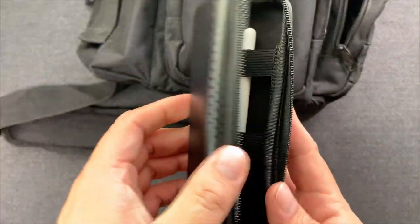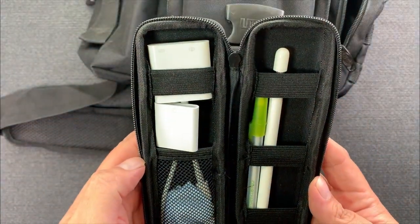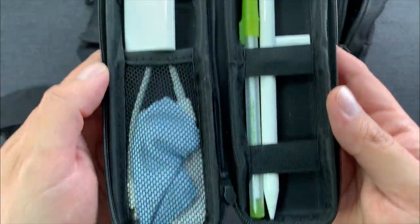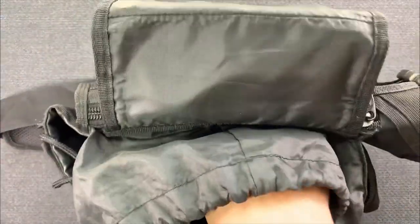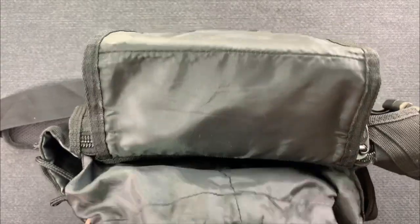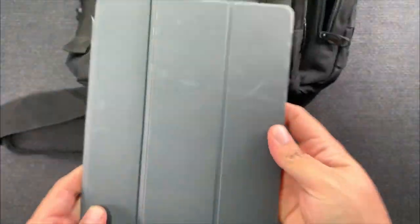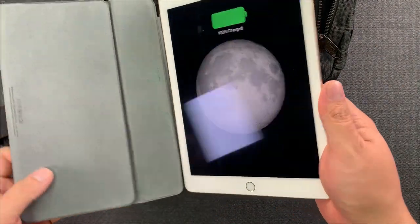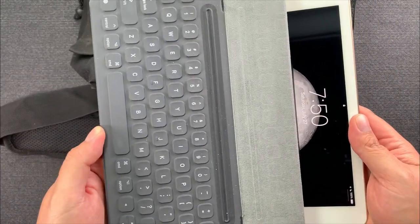The next thing I carry every day is a little pouch with a couple of adapters for my iPad, an Apple Pencil, a backup pen, and a microfiber cloth. The Apple Pencil with the iPad lets me mark up documents, do drawings, or just scroll. My actual iPad Pro — one of the older models — has an attachable keyboard that I absolutely love.